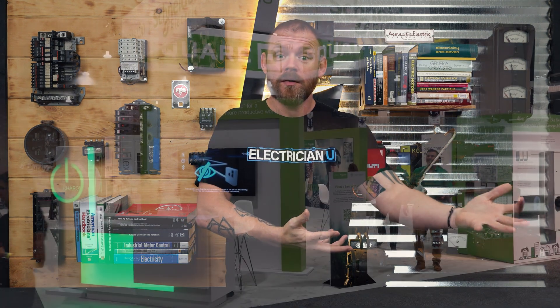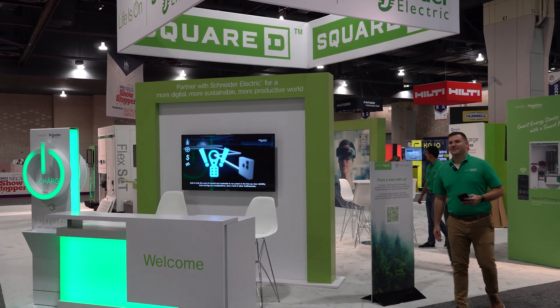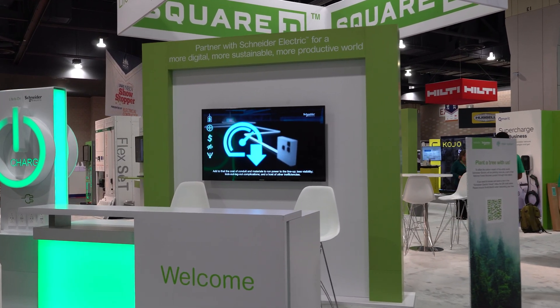And anybody that comes to these events gets to see all of these things that we hate out in the field as electricians - that are really big problems - and we say, why hasn't somebody done something about that? You find out at these shows that people are actually trying to find solutions for these things. So these are a few things that I think you should know about.